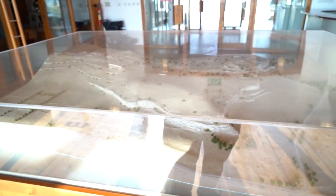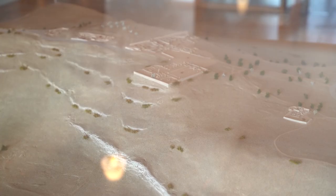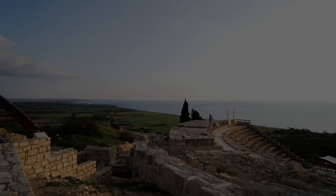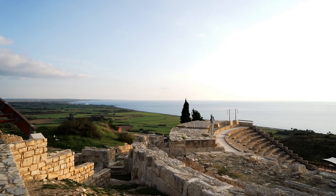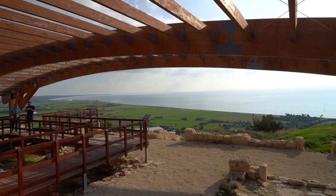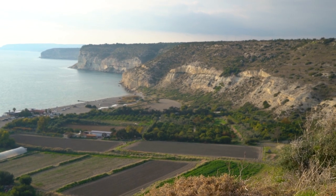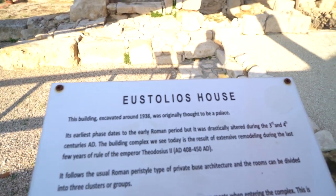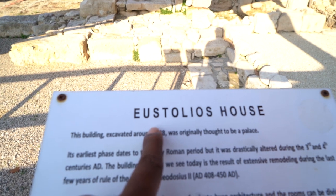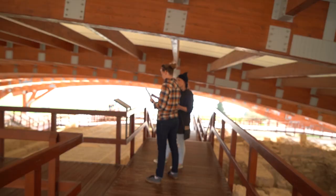Upon entering the visitors center there is a scale model of the whole site, which is really helpful to get a feel for the layout and how best to approach it. Kourion was an important ancient kingdom in Cyprus and today is one of the more popular tourist attractions. The entire site was strategically built on a hill with scenic views of lush green fields and the ocean below. We started with the House of Eustolius.